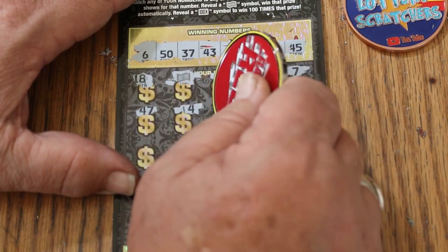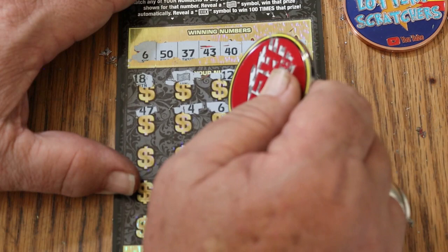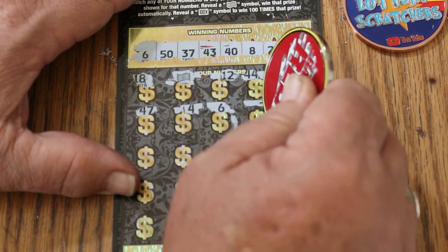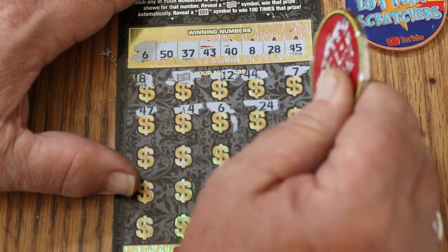$8, $50, $4, $3, $250, $4, $4. Number 4. Number 6 — we have a match on the 6. Okay. 24.